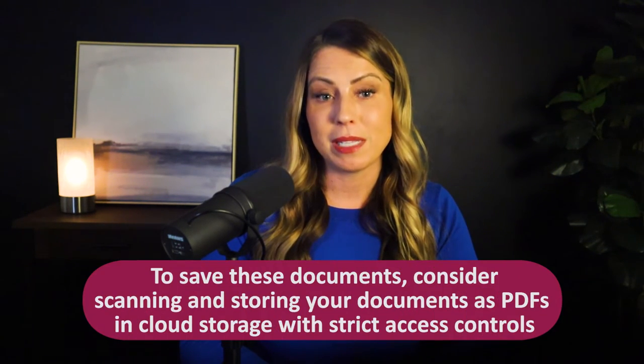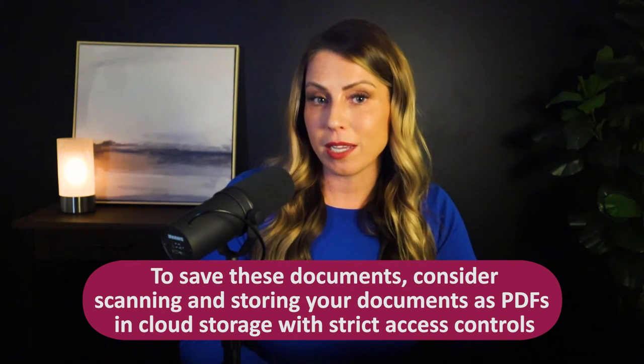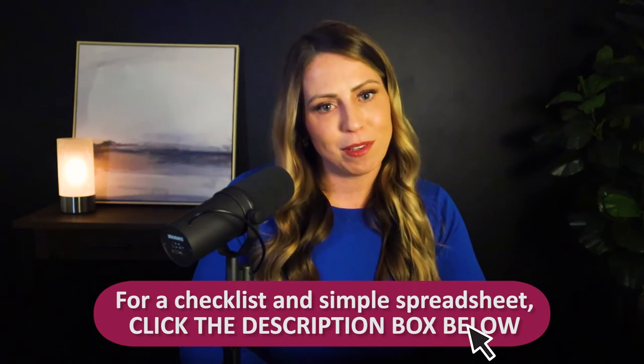So how should you go about saving all of these key documents? If you're not a fan of big paper files, we recommend scanning and storing all of your documents as PDFs in cloud storage with strict access controls in place to keep any PHI secure. To make things easier for you, we've created a checklist of these key documents, along with a simple spreadsheet that you can download and use to keep a log of your work history and your malpractice insurance. We've linked that free resource in the show notes and the video description below, so feel free to use that if it would be helpful.